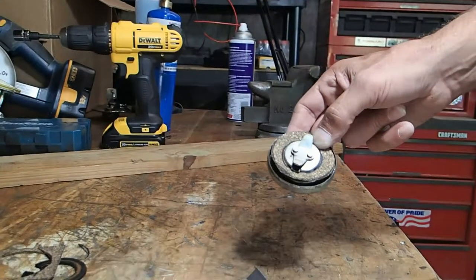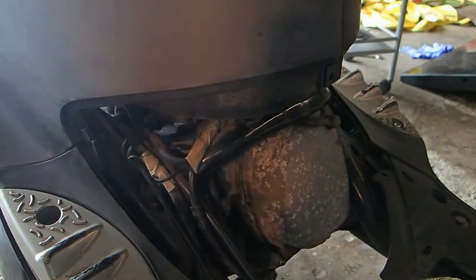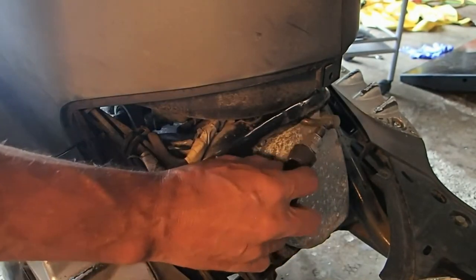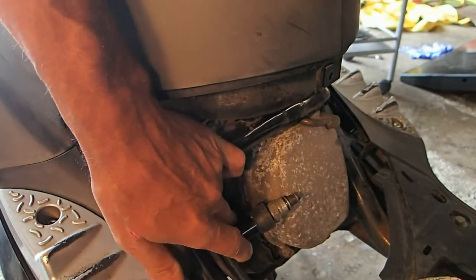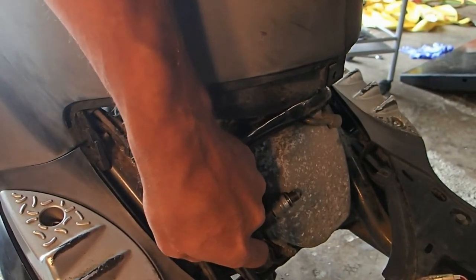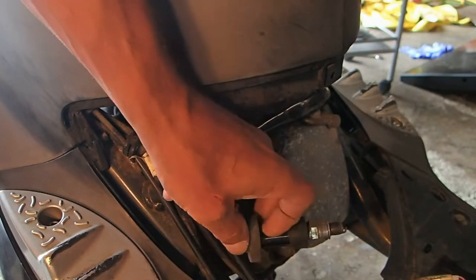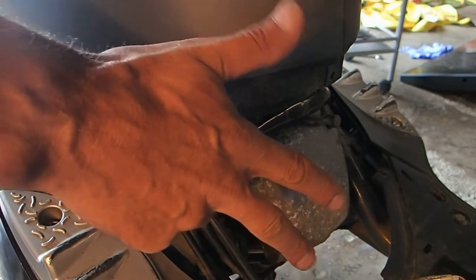All right, we're going to check real quick and make sure we're getting spark. It sounds like we're getting good compression — when I first kicked it over it felt like it didn't have any compression at all, but maybe it's just because it's such a small motor. So it seems like we're getting compression. Now let's check for spark — watch right here while I try to start it up and you should be able to see the spark. It's definitely getting spark.